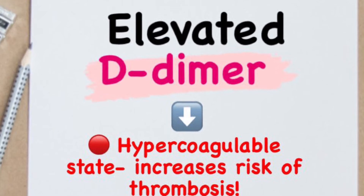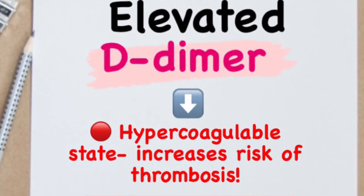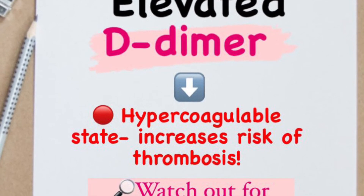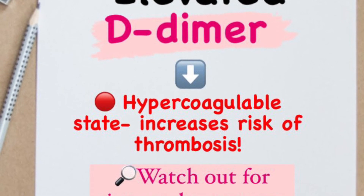At this point, you want to watch out for signs and symptoms of myocardial infarction, also known as heart attack. You want to watch out for signs and symptoms such as chest pain, chest tightness, or shortness of breathing.